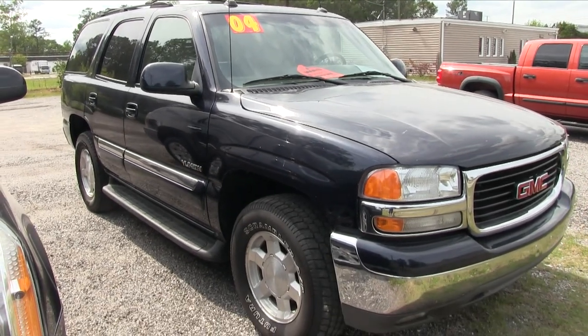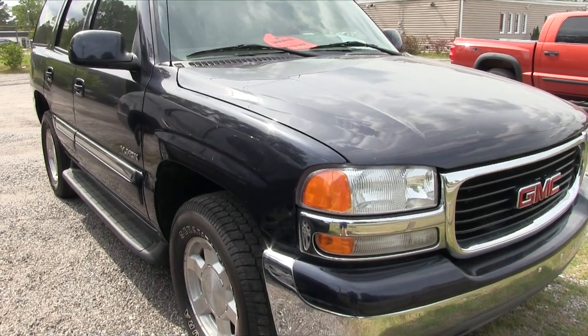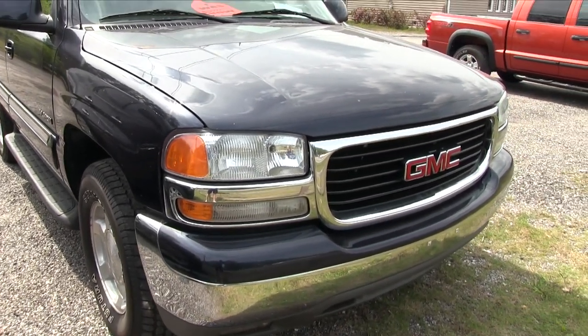Let's keep moving around and take a look at this Yukon. These are a great body style car, been around a long time, and you still see a lot of them on the road even today.